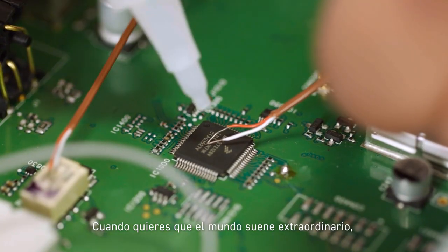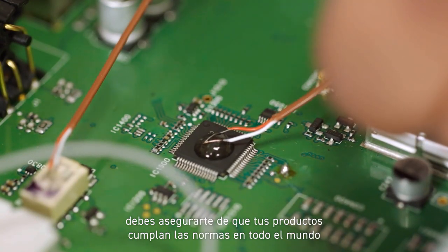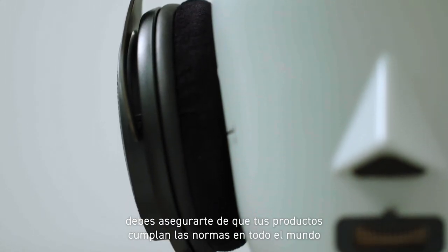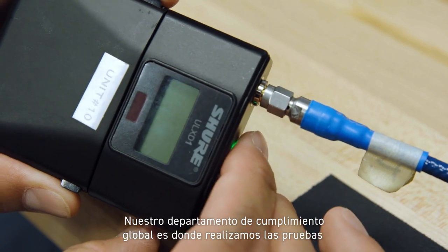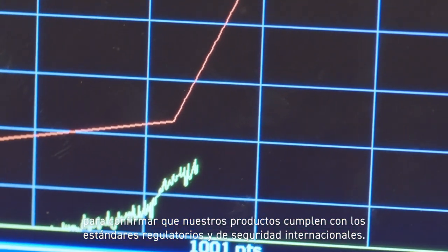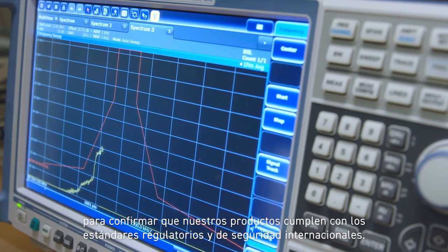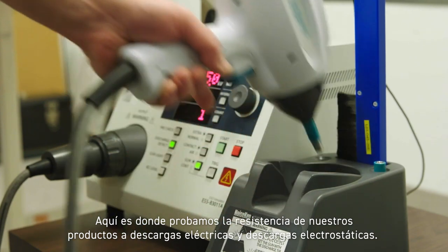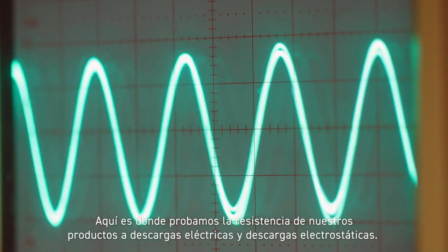When you want to make the world sound extraordinary, you have to make sure that your products comply with rules and regulations the world over. Our global compliance department is where we run tests to confirm that our products meet international safety and regulatory standards, including resistance to electrical shock and electrostatic discharge.